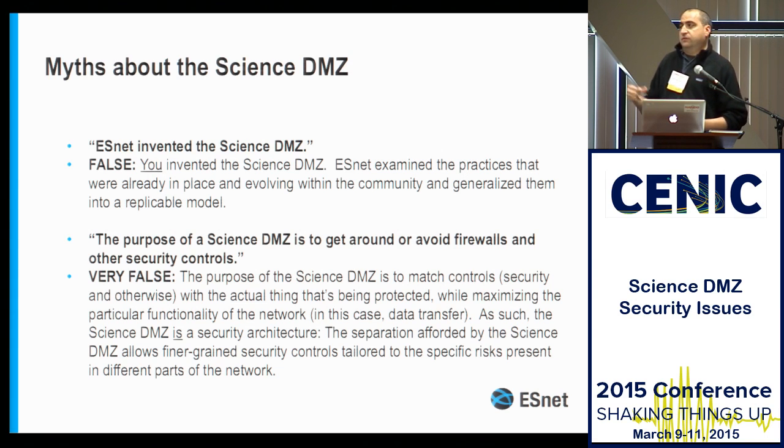One of the ways we're going to achieve this over time is to separate functions. We can separate functions, then we can do things like reducing the number of unknown unknowns using the Rumsfeld typology. In doing that, it allows us to provide finer-grained controls, but they don't have to do things like deep packet inspection. You don't have to figure out what the system is doing because you're running the system — you actually know what it's doing.